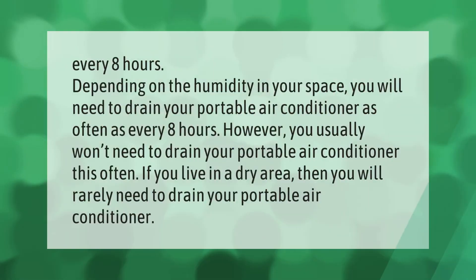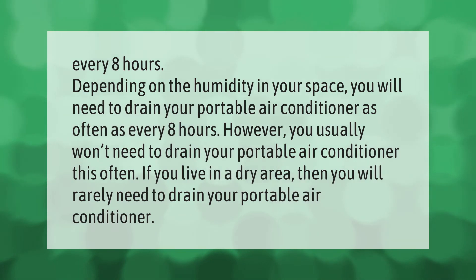Depending on the humidity in your space, you may need to drain your portable air conditioner as often as every eight hours. However, you usually won't need to drain it this often. If you live in a dry area, then you will rarely need to drain your portable air conditioner.